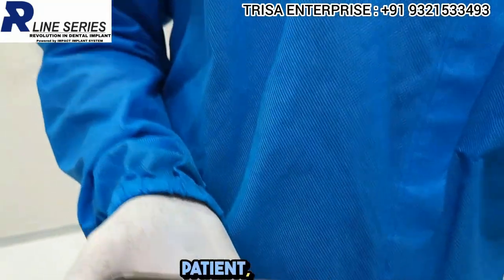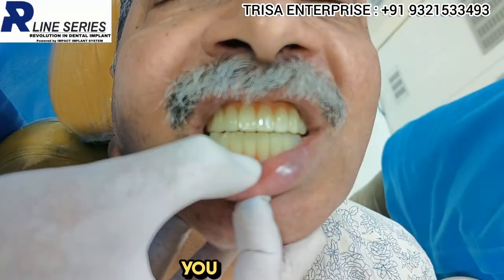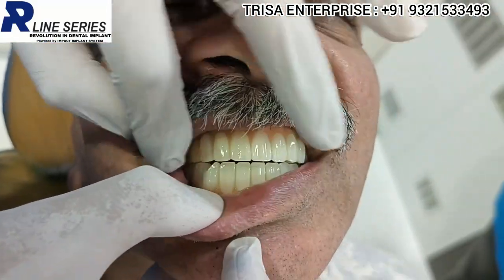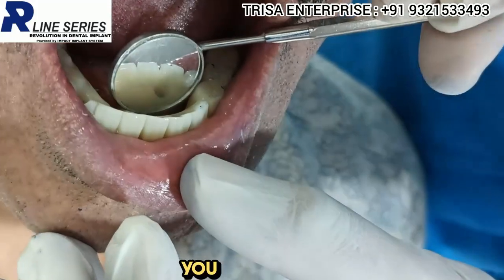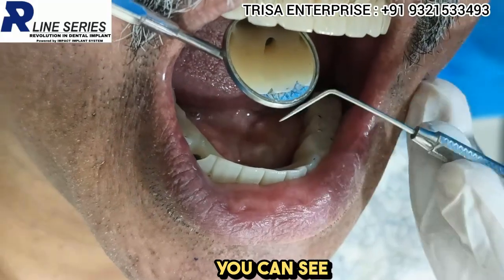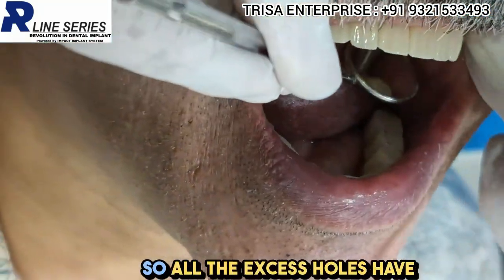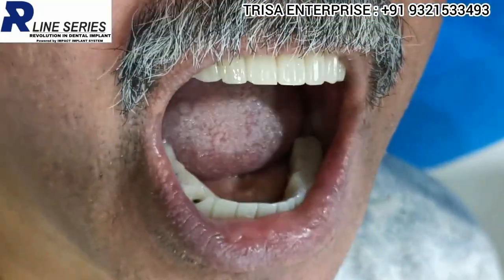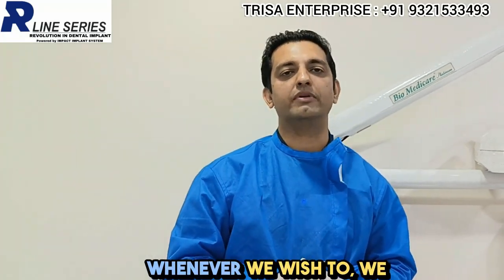As you can see, in one patient the R-line series provides multiple options. Let me also show you the prosthesis — you can see the beautiful Graphi Nano prosthesis, and more importantly, it is totally screw-retained. You can see the beautiful screw access holes on the top as well. All the access holes have been placed palatally, and the advantage is that this entire prosthesis is retrievable.